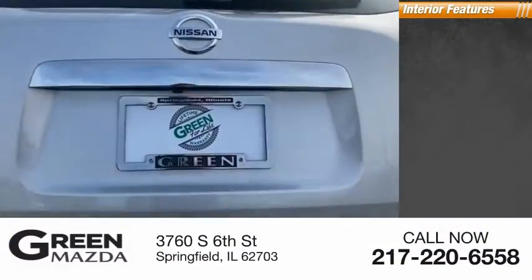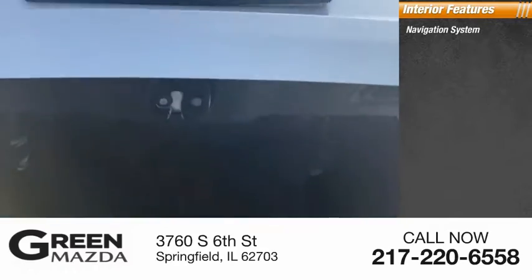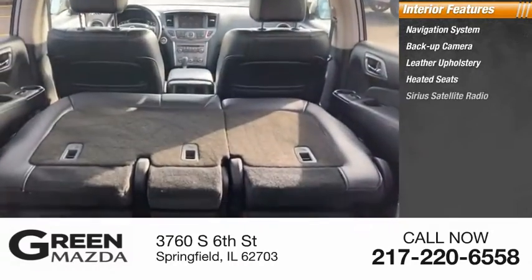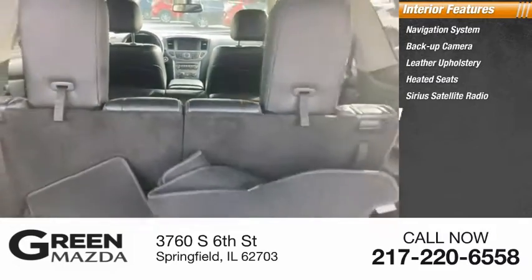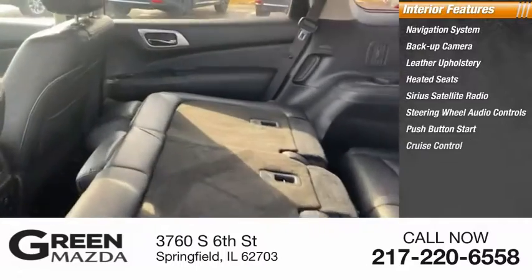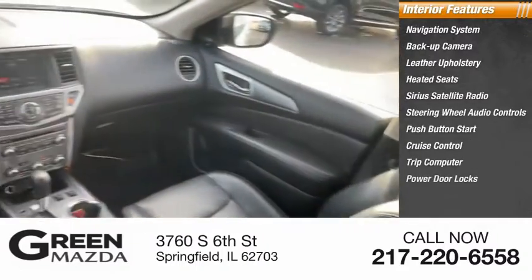Inside you'll find navigation system, backup camera, leather upholstery, heated seats, Sirius satellite radio, steering wheel audio controls, push-button start, cruise control, trip computer, and power door locks.